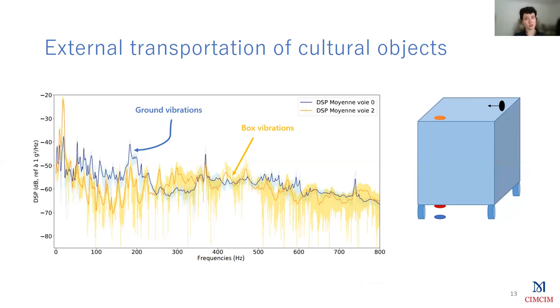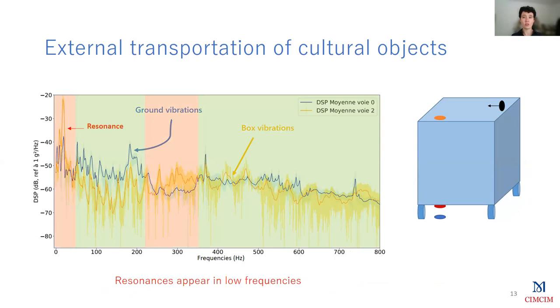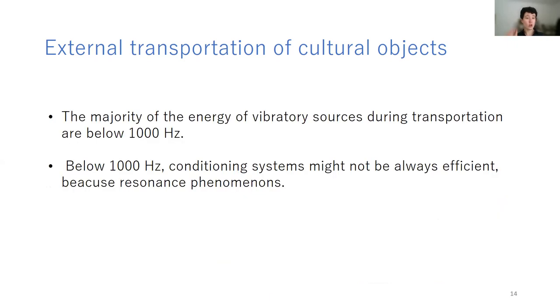With another conditioning system, we can see the same phenomenon as before. We have some frequency ranges where the vibrations of the road are damped by the packing system, but we also have problems in some low frequency ranges. And at very low frequency, around 20 or 30 Hz, we even have a very clear resonance phenomenon that could damage the object inside the box. This first work showed that conditioning systems can suffer from resonance phenomena. We also showed that the majority of the energy of the vibratory sources is below 1000 Hz, and in this frequency range, conditioning systems might not always be efficient because of resonance phenomena.